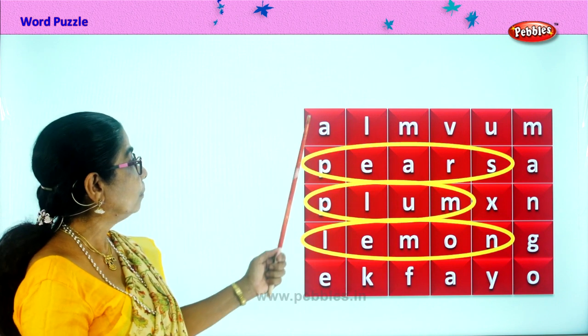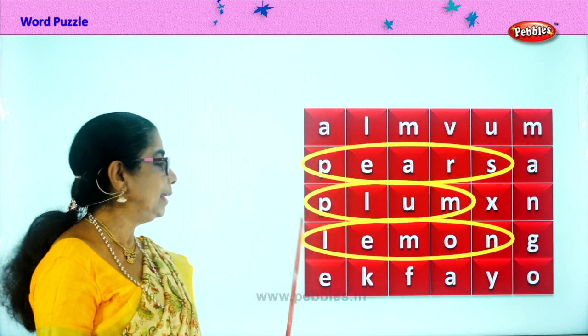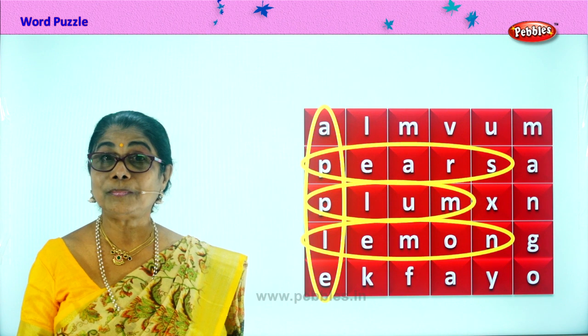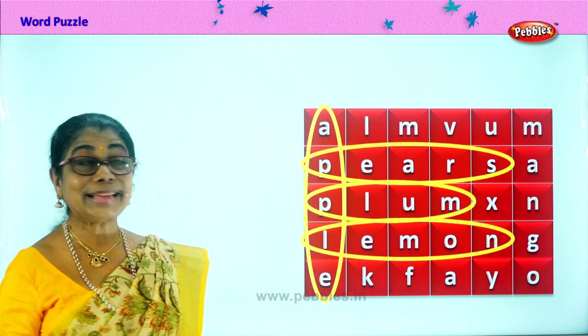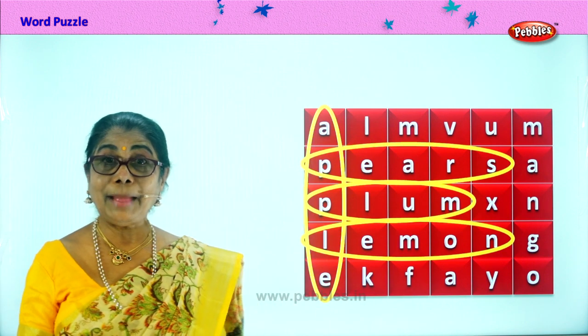What else? What can you find here? A-P-P-L-E. Apples. What colour apples do you like to eat? Golden apple? Green apple? Red apple? Yes, apples are crunchy and healthy to eat. Apples we found.